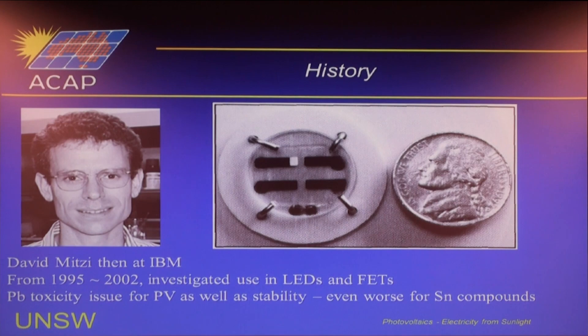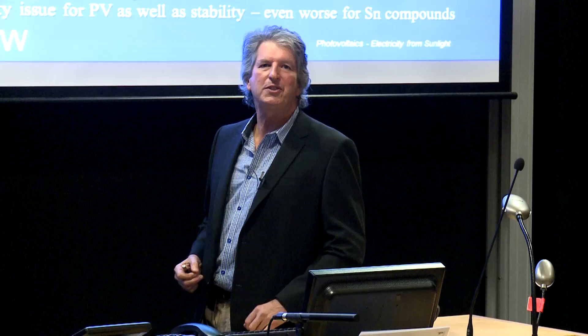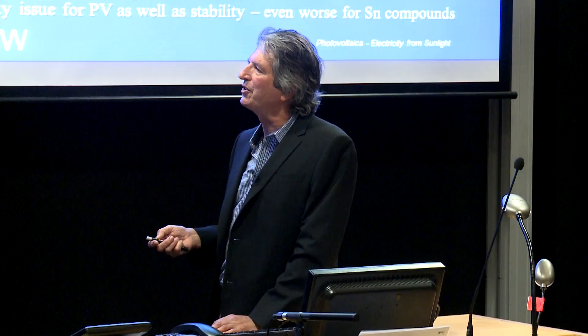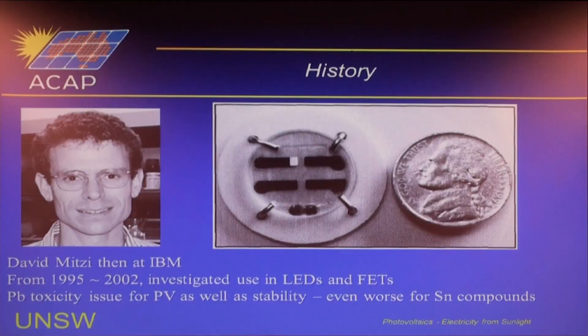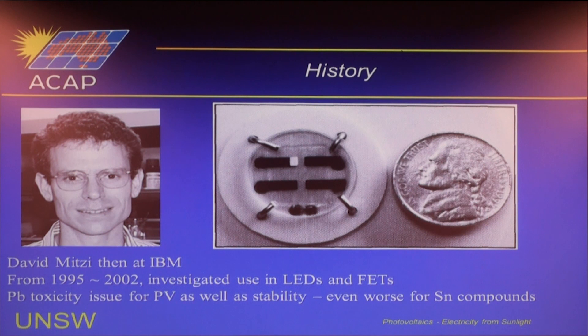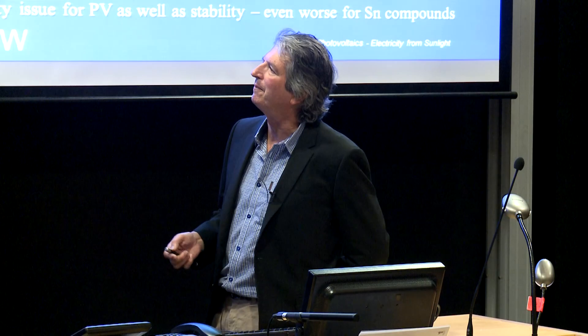Looking at the history of perovskites: David Mitzi — known by those working on CZTS for boosting that field's efficiency above 10% — actually spent a number of years working on perovskites at IBM, trying to find practical electronic applications including light-emitting diodes and field-effect transistors. He did a lot of work over a prolonged period exploring the material system and preparation methods. Even though his work didn't directly lead to the present solar interest, it's been drawn on heavily by those developing perovskite cells.